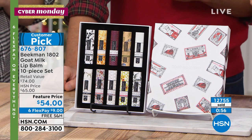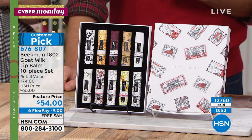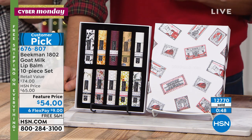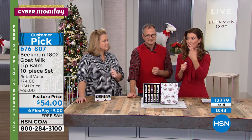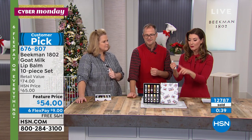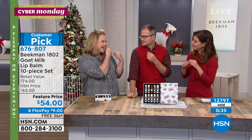We usually sell a four-pack, but this is the 10-pack — which gets down to $5.40 per piece and would usually retail at about $74. Buy more than one set, especially if you're looking for easy, affordable gifts — friends, family members, a nail technician, your nanny, the doorman, the babysitter, kids, teachers, and coaches.